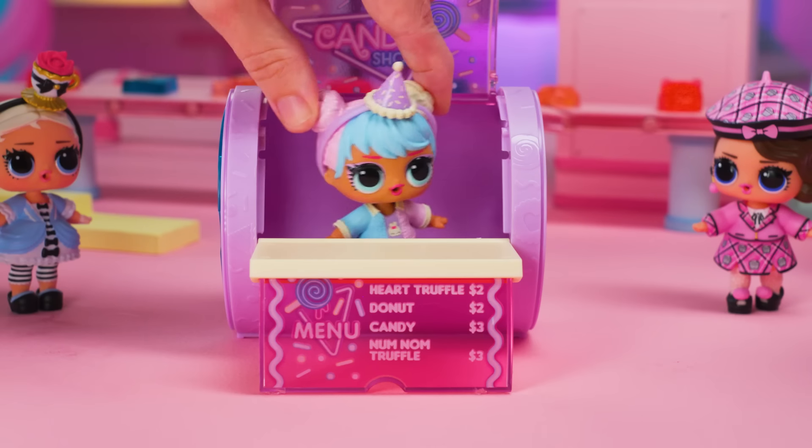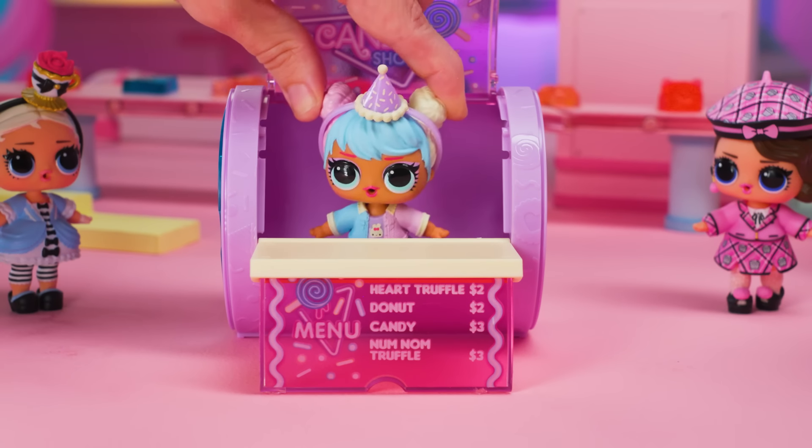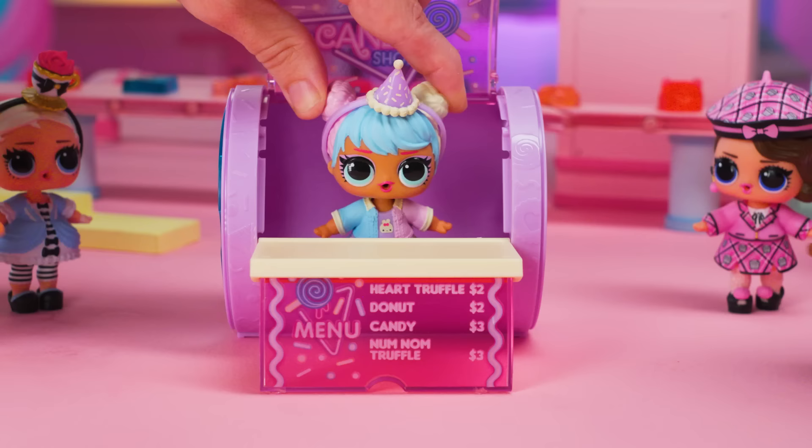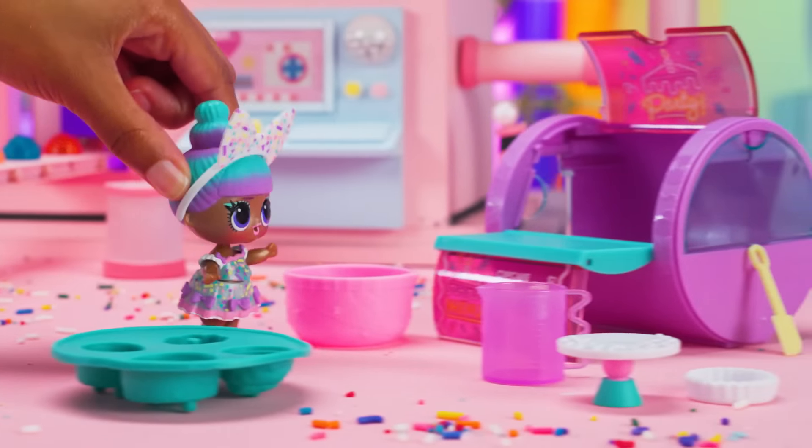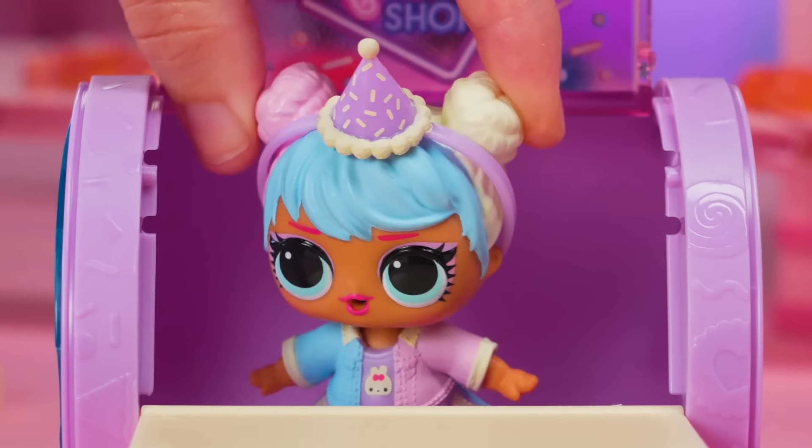Sprinkles! These are two very different candy makers doing two very weird things. Candy makers, to your station! Ready, set, yay!